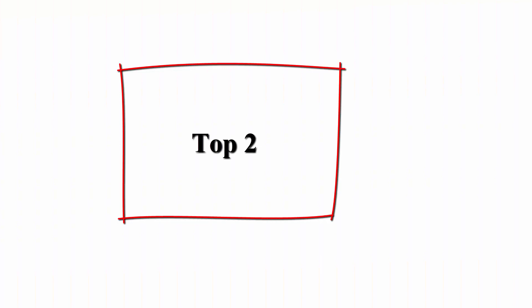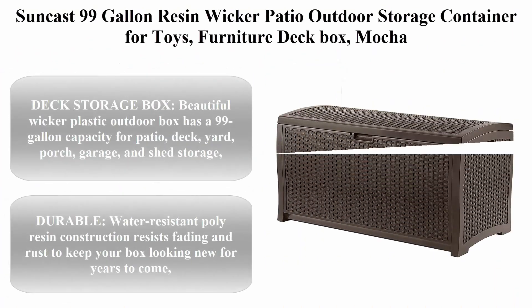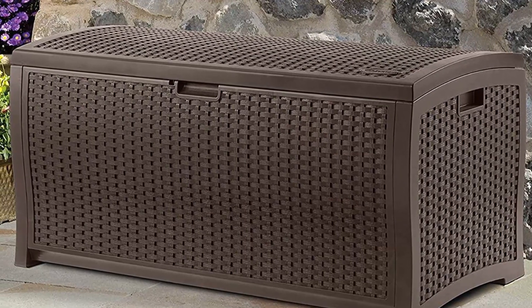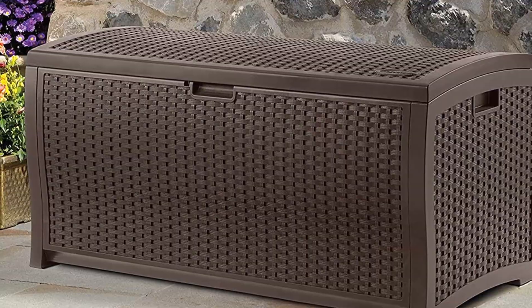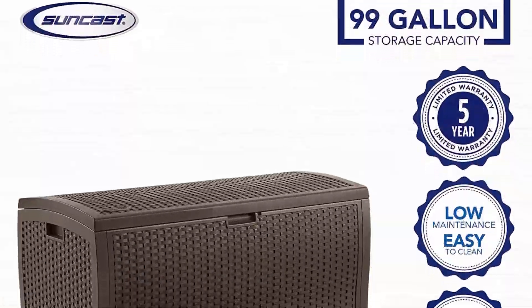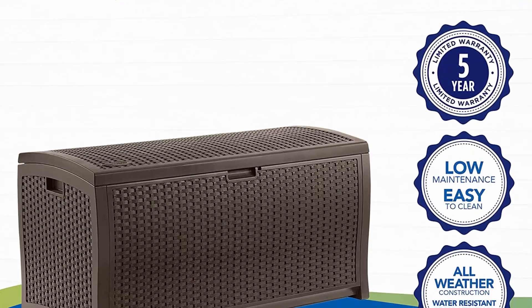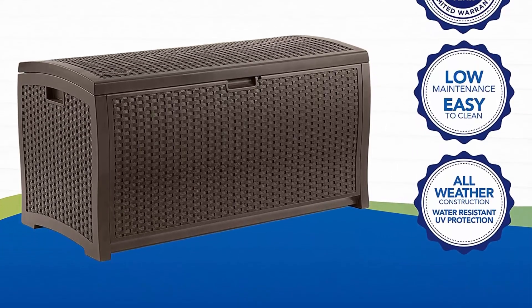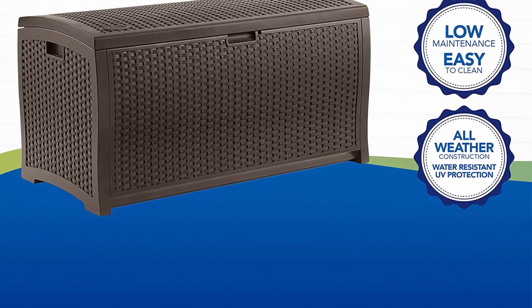Top 2: Suncast 99 Gallon Resin Wicker Patio Outdoor Storage Container for Toys, Furniture Deck Box, Mocha. Beautiful wicker plastic outdoor box has a 99 gallon capacity for patio, deck, yard, porch, garage, and shed storage. Durable, water resistant polyresin construction resists fading and rust to keep your box looking new for years to come.